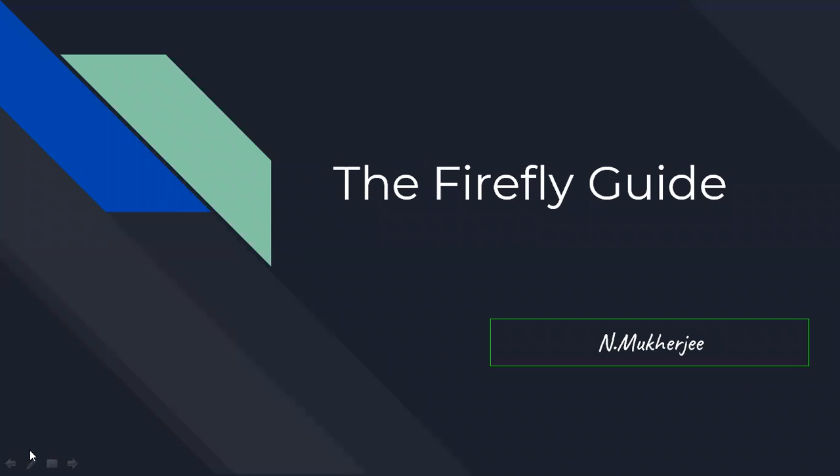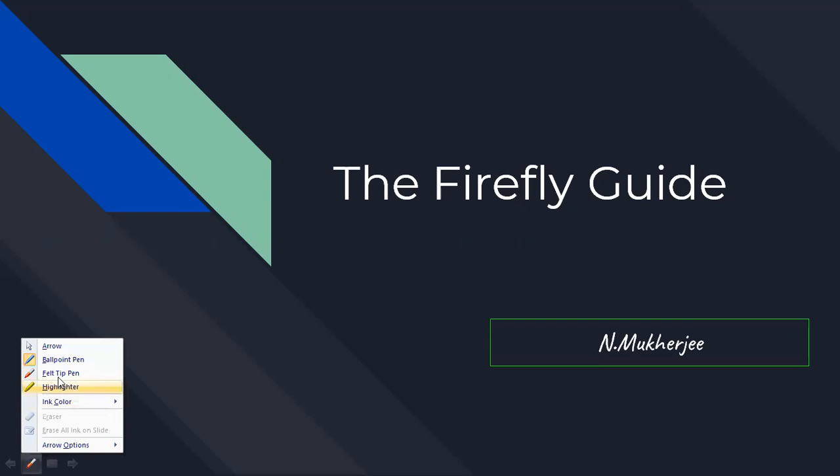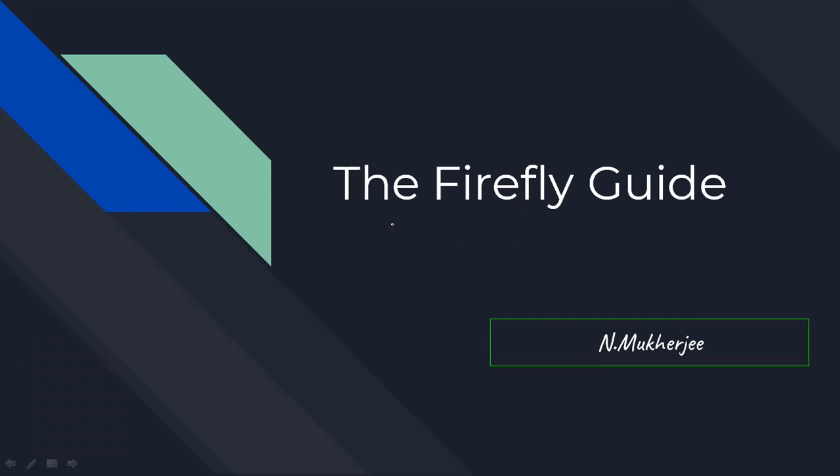So a very warm welcome to Swabike. Welcome to the Firefly Guide. Today we are going to discuss Nagarhol National Park.